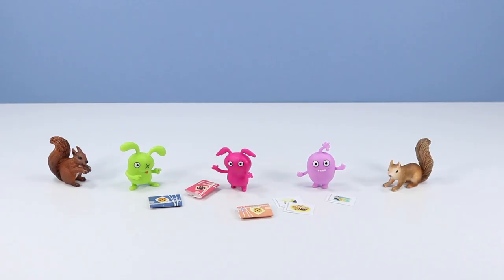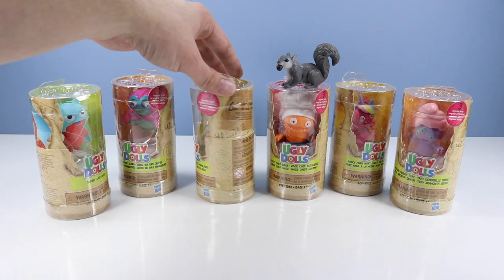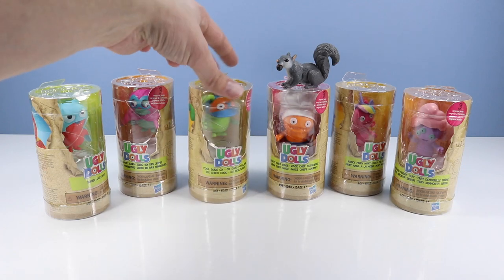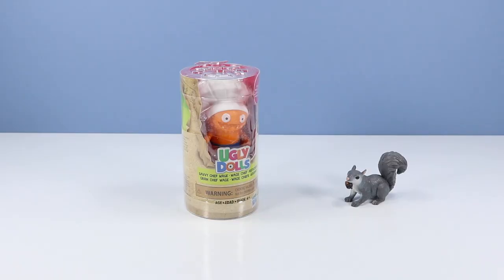Well, that turned out pretty interesting — found three Ugly Dolls figurines to go through. Good size with these clever designs, and they stand pretty well for tiny feet. Let's move on over to the uglier, bigger things. If you're looking for something a little more lively and costumed for Ugly Dolls, these larger scaled figures must be something to look for. Interesting packaging design, almost like a toilet paper roll. There are six to collect with three surprises inside. Let's go right to Big Gray Squirrel's choice with Savvy Chef Wage.